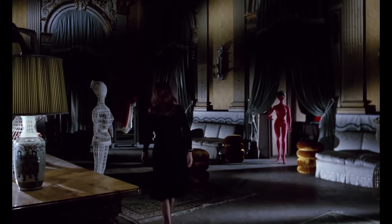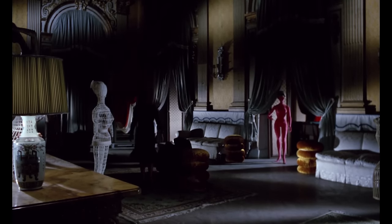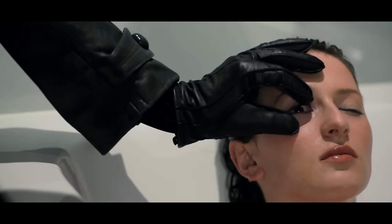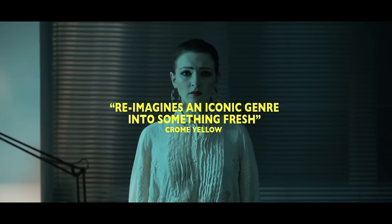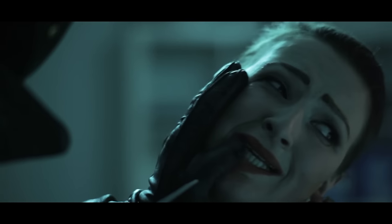We also have a little appreciation segment from the creative duo behind The Strange Color of Your Body's Tears. Also, we have an interesting inclusion which is a Blu-ray exclusive neo-giallo short film called Yellow by Ryan Heisman and John Britt.